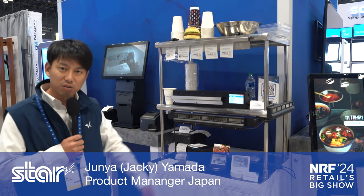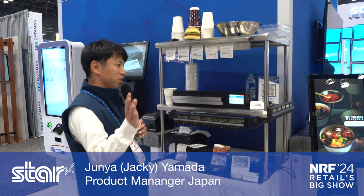We have one more prototype which is a more intelligent version, meaning it connects to the cloud. But I'm going to skip it today — I'll introduce it next time.